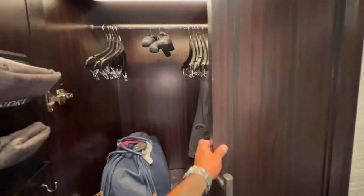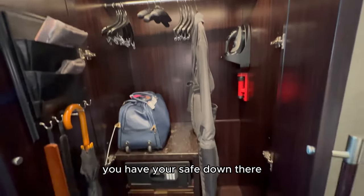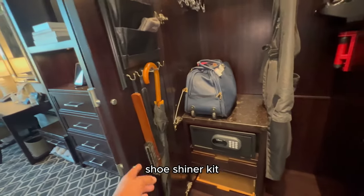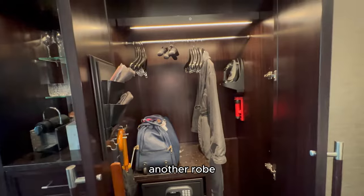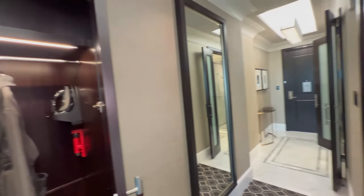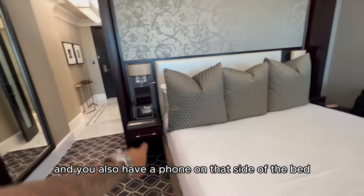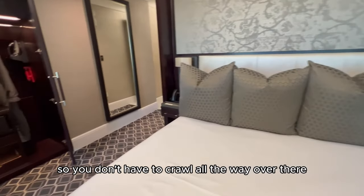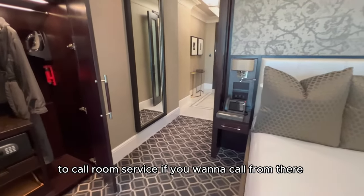Over here you have your closet space. You have your safe down there for all your personal belongings, an umbrella, shoe shiner kit, another robe, and your iron. You also have a phone on that side of the bed and a phone on that side of the bed, so you don't have to reach all the way over to call room service.